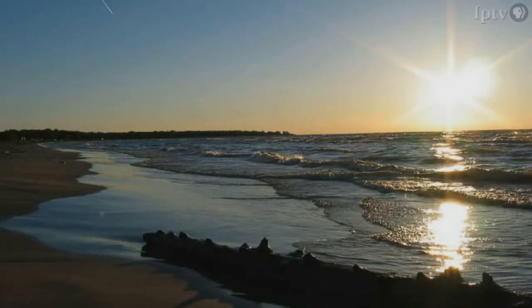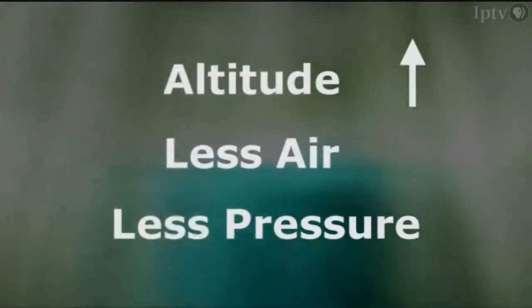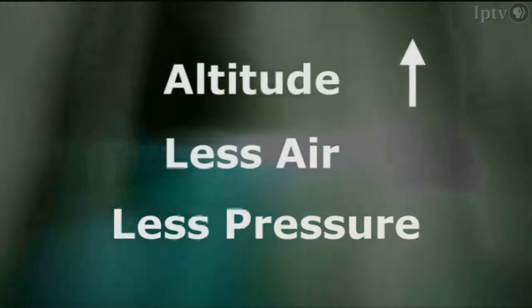To understand why pressure decreases as you increase in altitude, think about this. Have you ever swam to the bottom of a lake or a swimming pool? As you go down, do you remember feeling like there's more pressure on you? That's because the deeper you go, the more water is on top of you, so therefore there's more pressure. As you go up, there's less pressure because there's less water on top of you. Air pressure works the same way. You might not think about it, but air has weight, and it is pushing down on us all the time. The higher you go up in altitude, the less air there is, and therefore the less pressure there is.